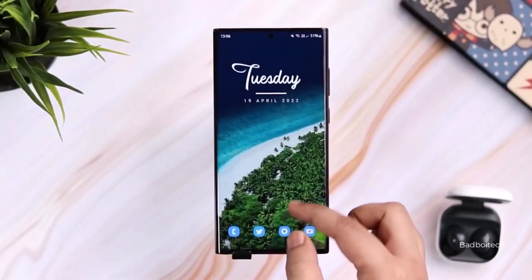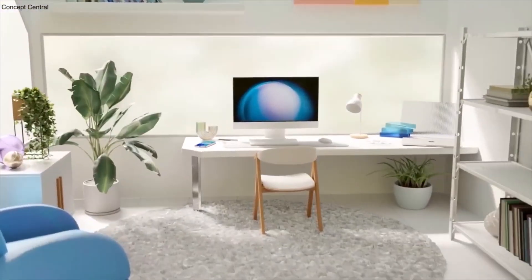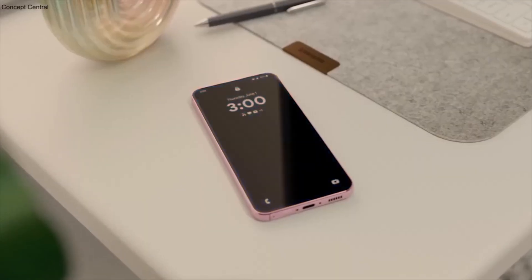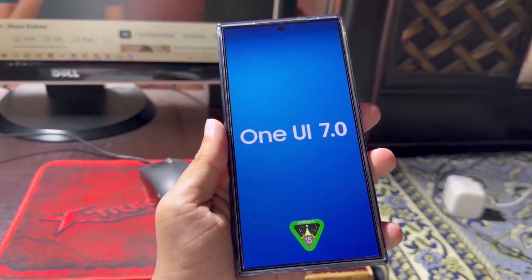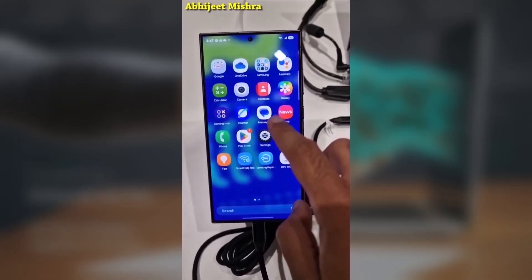What do you think? Are you excited for One UI 7, or has the delay made you lose interest? Drop your thoughts in the comments. If you're a fan of Samsung devices, you're going to want to hear about this exciting new feature coming with the One UI 7.0 update.